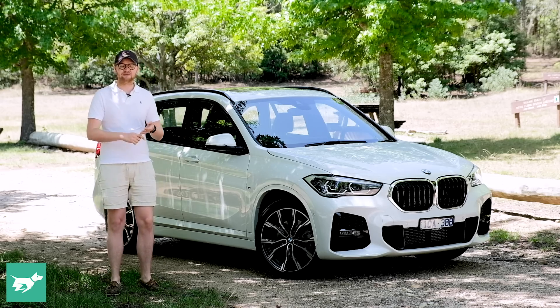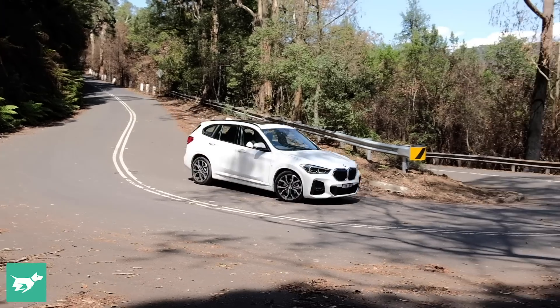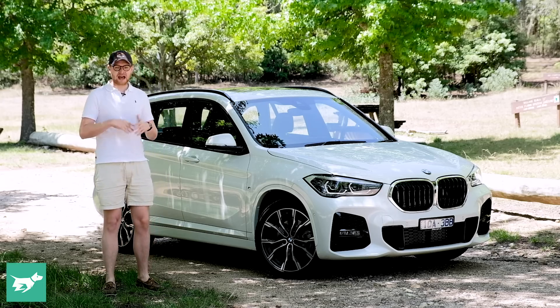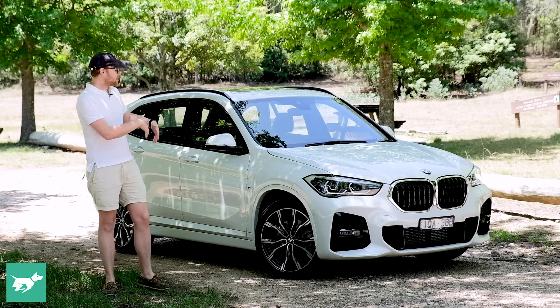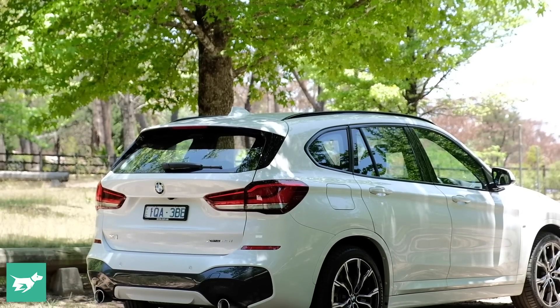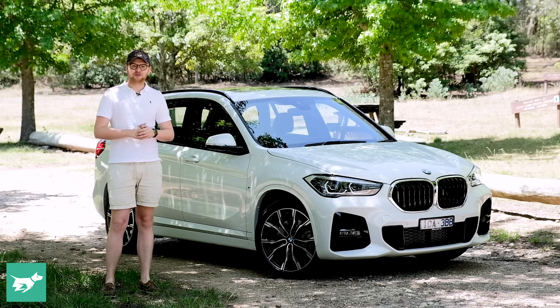There's Audi's new Q3, which is excellent. There's the Mini Countryman, which is surprisingly good to drive and live with. And of course there's the forthcoming Mercedes-Benz GLB and the new GLA. So the X1, which is the kind of oldest of that bunch but only recently facelifted, has got to live up to the task. So does it? Well, that's what we're going to be finding out in today's review.